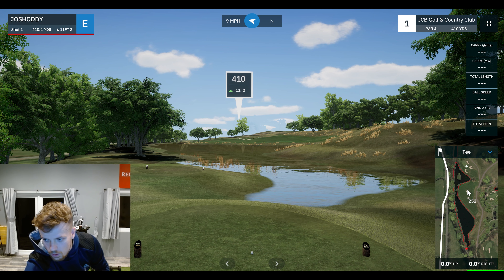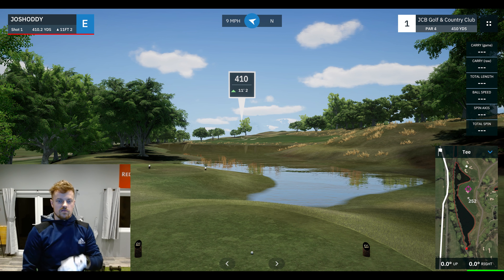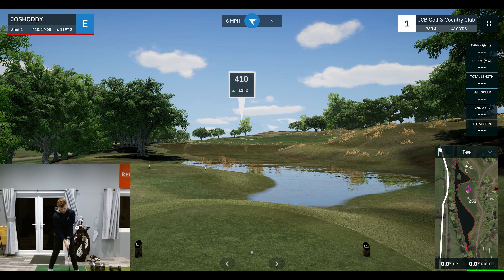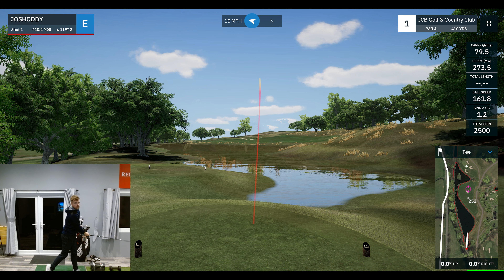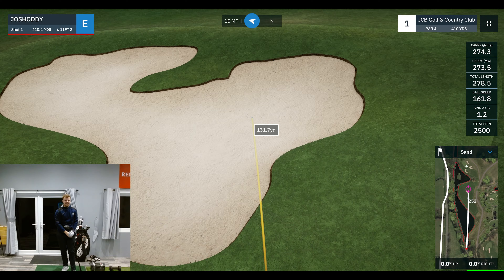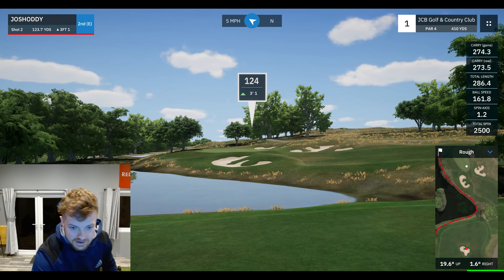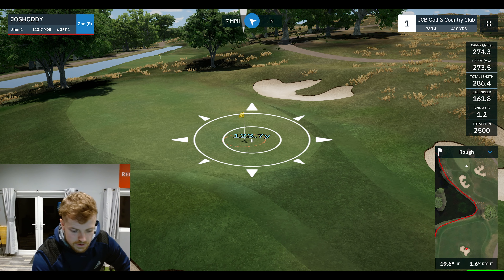Wow, what a golf course. I'm going to go right at this bunker and hopefully peel it off a bit with the wind — just try and hit a nice little draw down this first hole. You aim at it thinking you're going to either miss it right or left, and you hit it straight in it. But I think we got away with it.